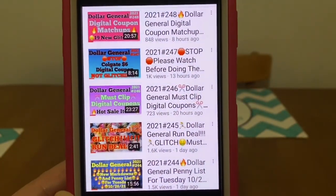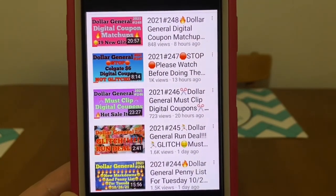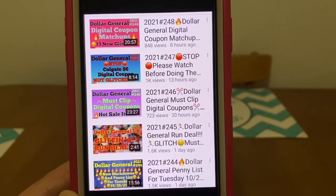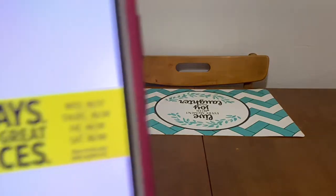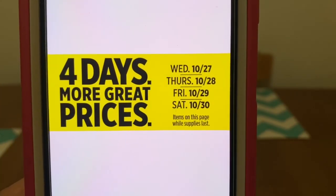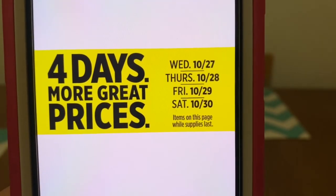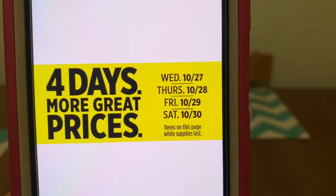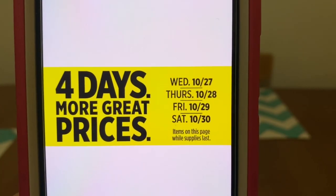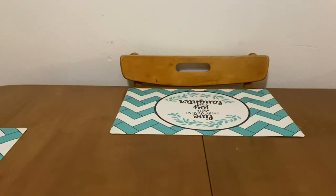So there are the videos for the week that I've uploaded. If you guys haven't viewed those, please go back and view them, share these videos, and hit a like for each video — the Williams Ranch Fam here would appreciate that. With that said, let's go ahead and get to our Dollar General four-day sale, which is going to be in effect this Wednesday, October the 27th, through Saturday, October the 30th. Items on these pages are only while supplies last, so there are going to be four days of great prices.